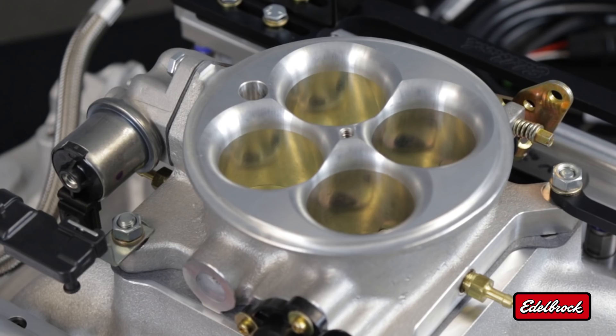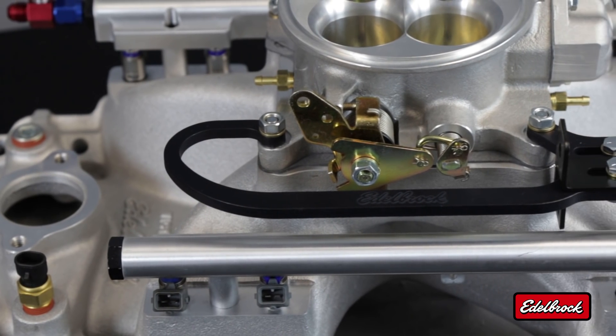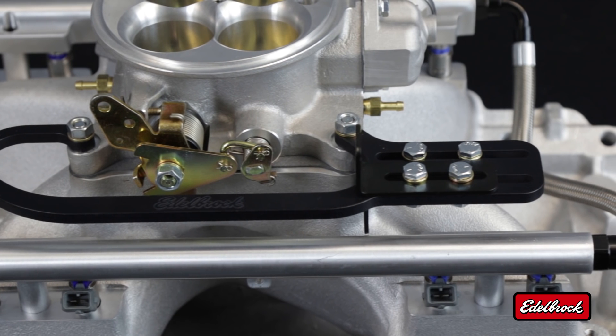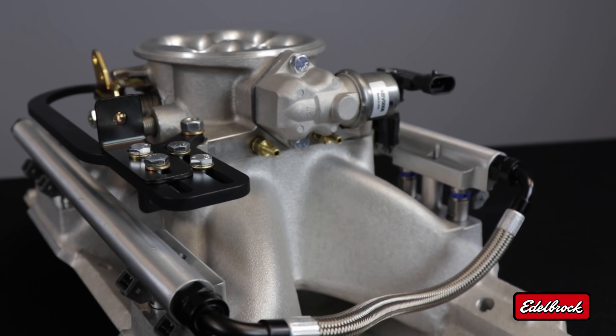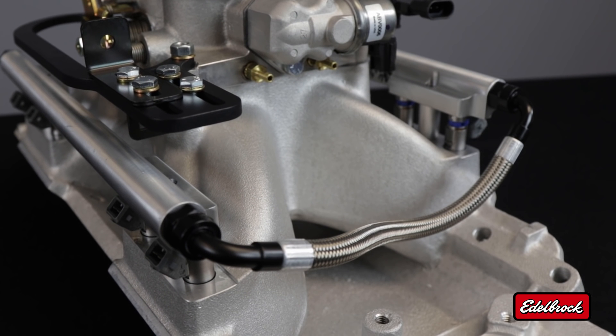Each assembly features a 1000 CFM 4150-style throttle body, a universal throttle bracket for a simplified installation, all the sensors needed for the EFI system, and fuel rails, injectors, and fuel crossover hose that have been pressure tested here at Edelbrock to ensure a safe installation.